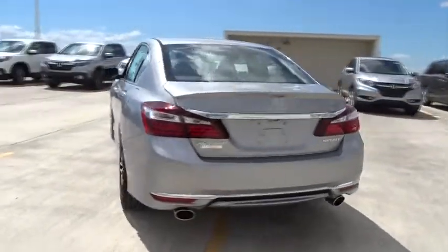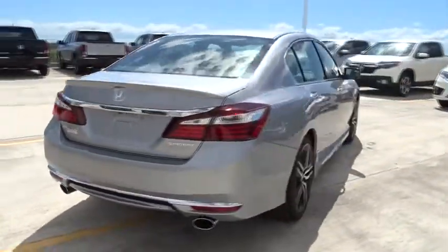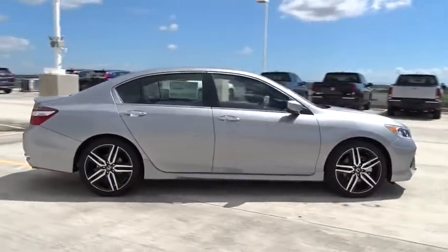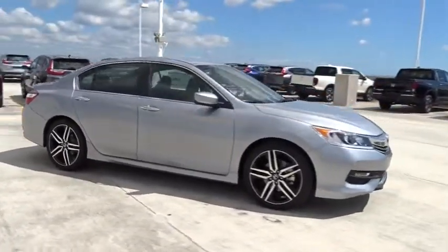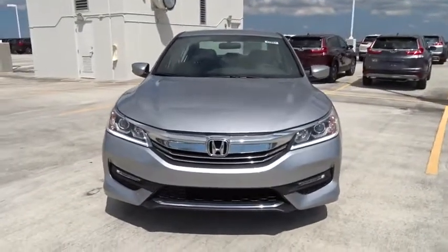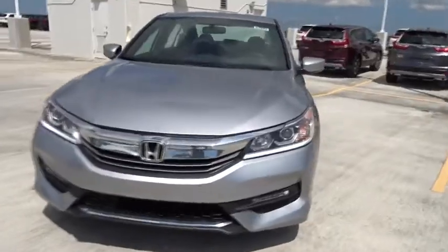Here are some of this vehicle's great options: traction control, stability control, Bluetooth, front wheel drive, cruise control, power windows, remote power door locks, fog lamps, trip computer, daytime running lights, airbags, and speed proportional power steering.